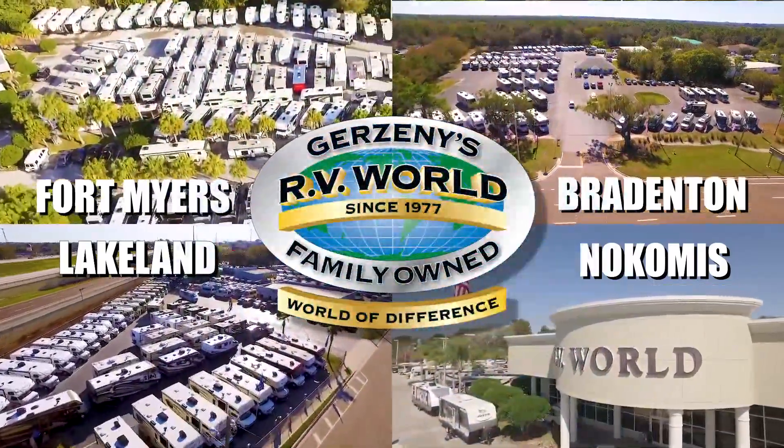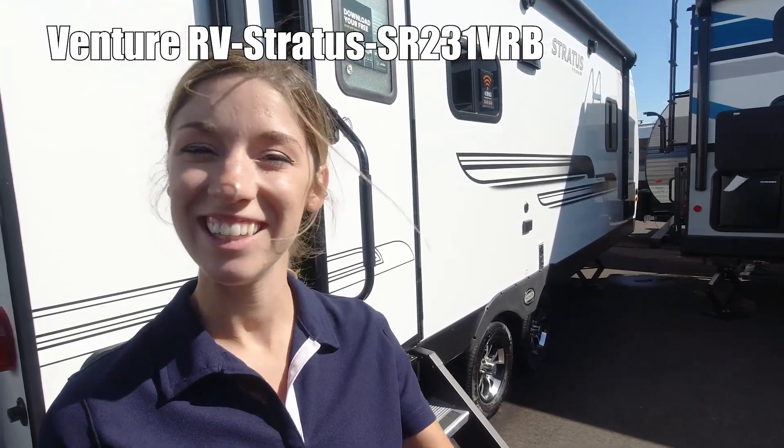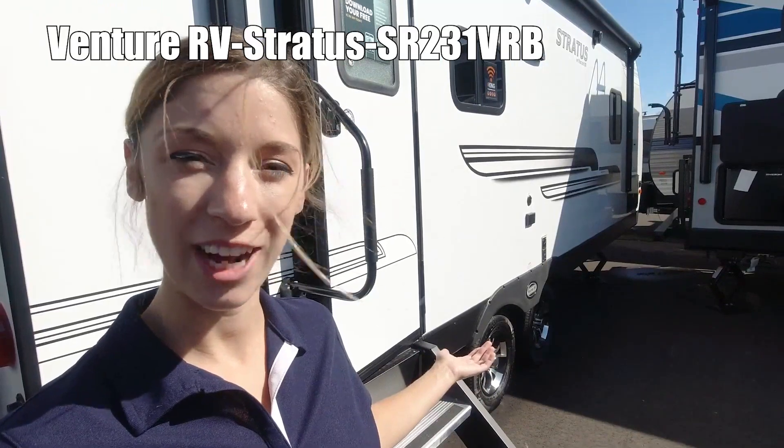Here's another great RV from Gerzany's RV World of Florida. Hi, I'm Emily, and this is the Stratus by Venture RV, SR231 VRB.